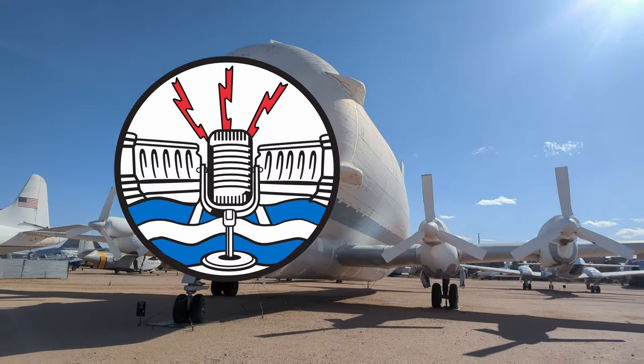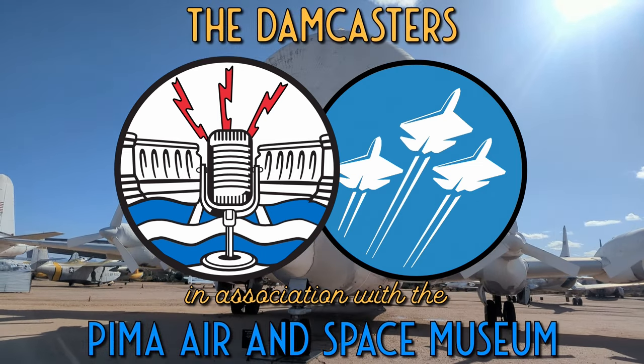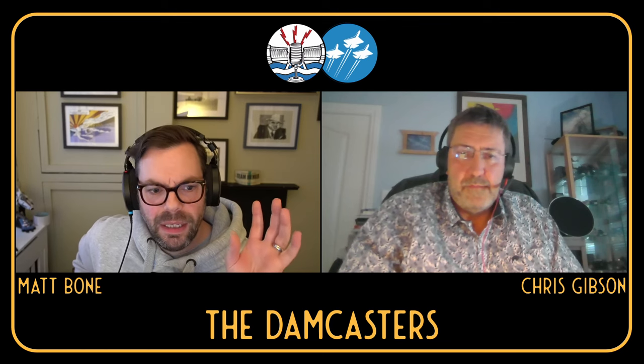Welcome to The Damcasters, brought to you in association with the Pima Air and Space Museum. I'm your host Matt Bowen. Chris, thank you so much for joining us. I loved the two articles you wrote for the Aviation Historian. Combat Bullseye is something I'd never heard of — absolutely fascinating. But before we get into what it was, what was happening in Vietnam that needed this look at whether the B-58 could be of use out there?